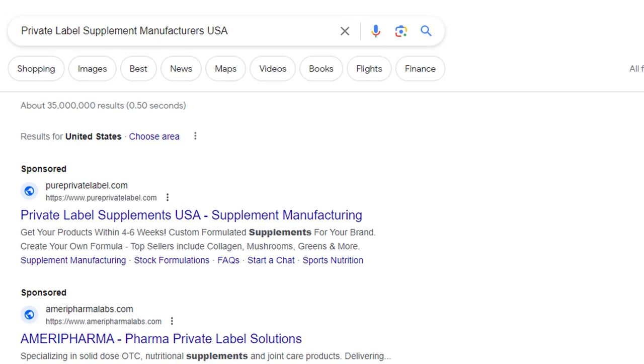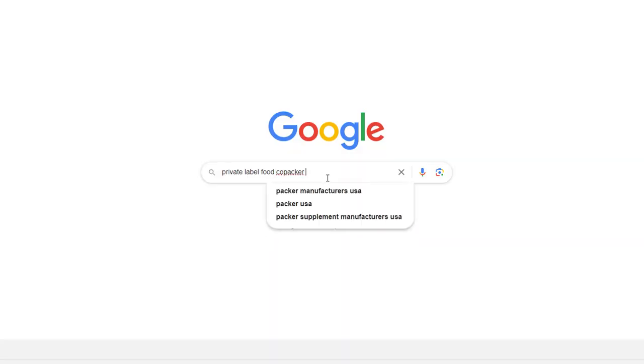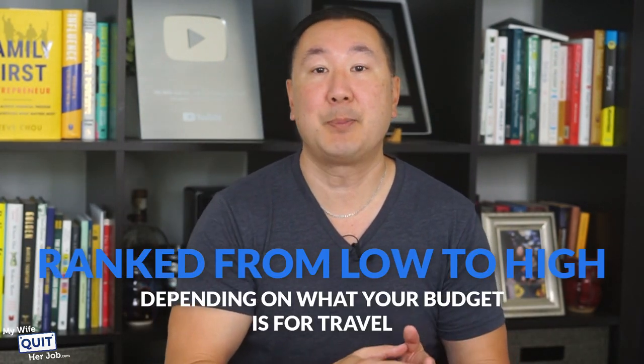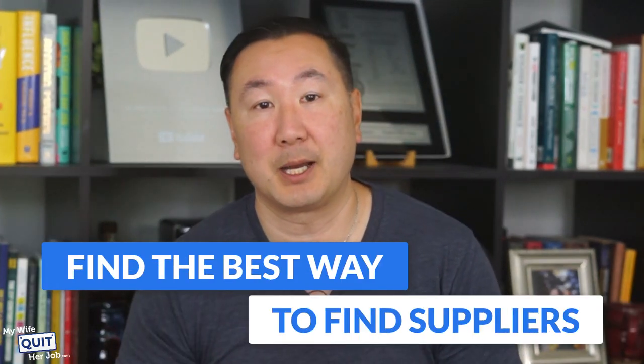So if you want to sell your own private label supplements, just Google "private label supplement manufacturer" and there are tons of options in the United States. If you want to sell food products, search for "private label food co-packer." The remaining options in this video will be ranked from low to high depending on your budget for travel and your time frame for finding a supplier.